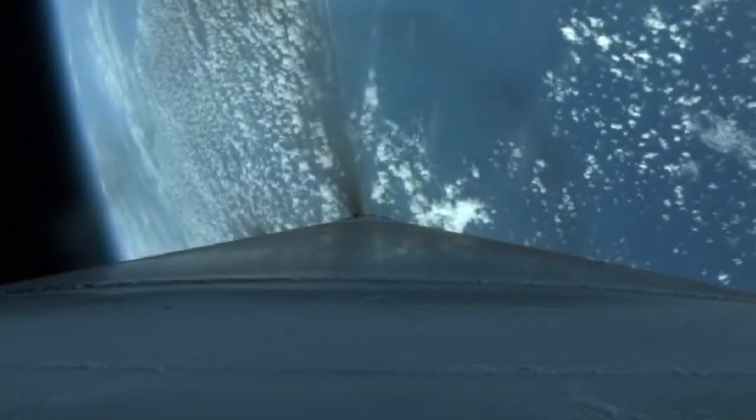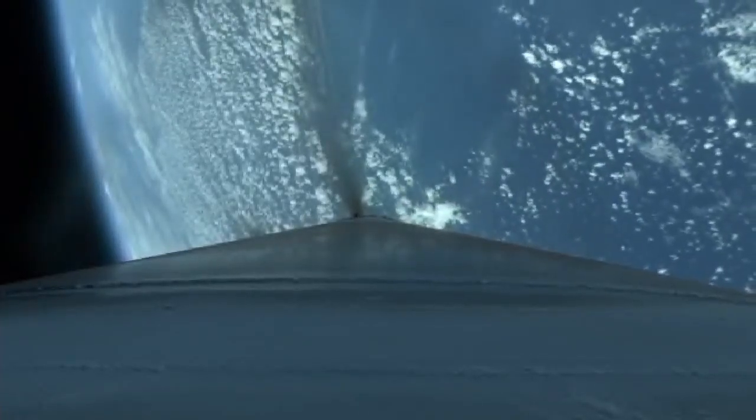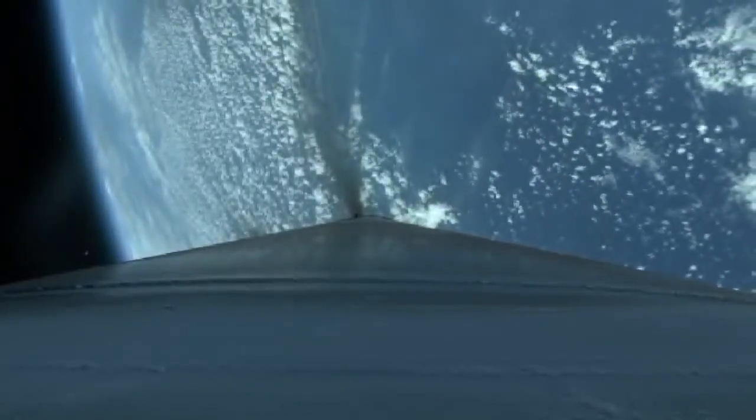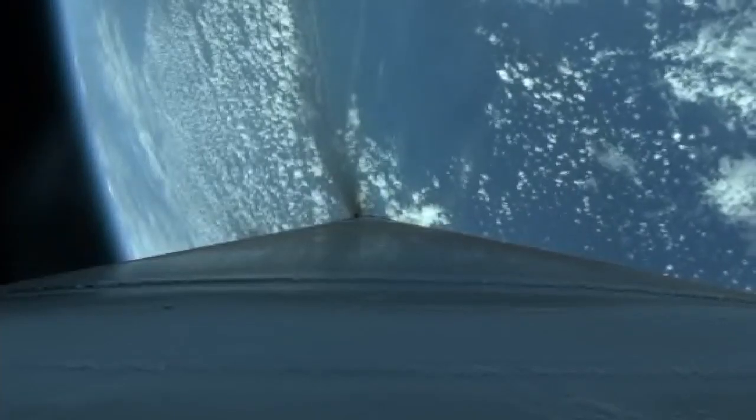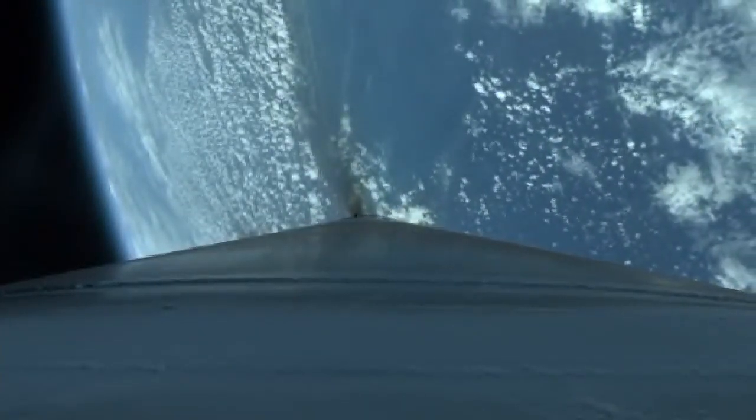Booster has begun to throttle to maintain three and a half G's. Closed-loop steering has begun. Body rates look good. The vehicle is now one quarter of its liftoff weight. RD-180 continues to perform well. Extra ratio looks good.